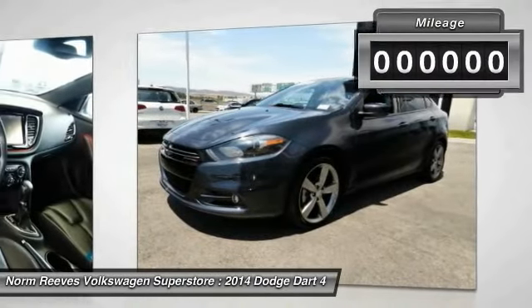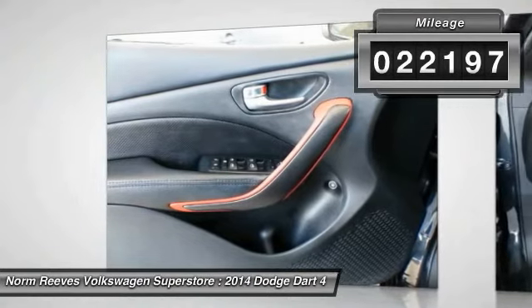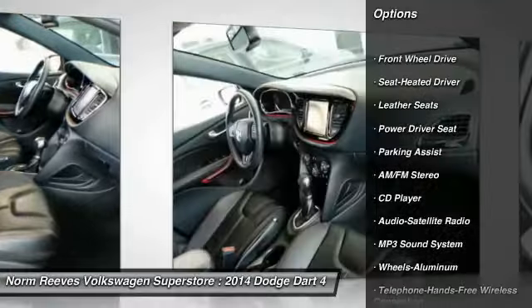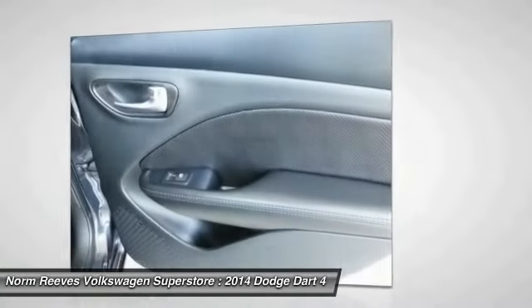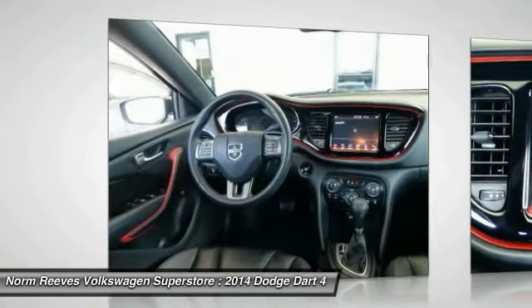This vehicle has less than 25,000 miles. Here are some of this vehicle's great options: anti-lock braking system, traction control, Bluetooth wireless data link for hands-free phone, air conditioning, palm link garage door opener, power steering, aluminum wheels, cruise control, AM-FM stereo radio, rear defrost.